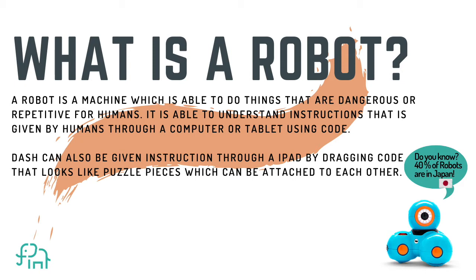Here's a little fun fact. Do you know that 40% of robots in the world are actually in Japan? Japan has the most amount of robots on earth.